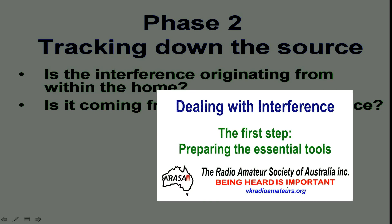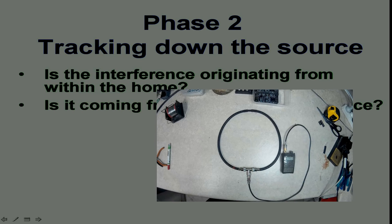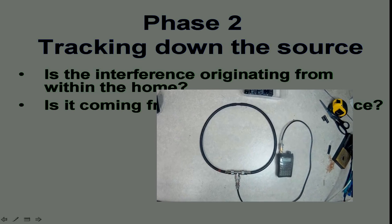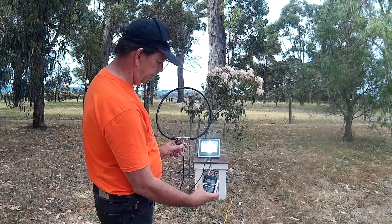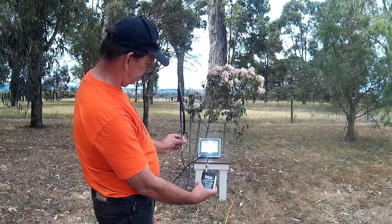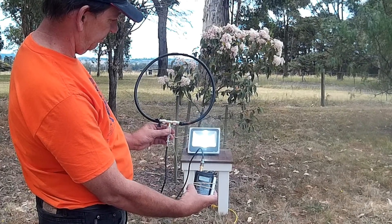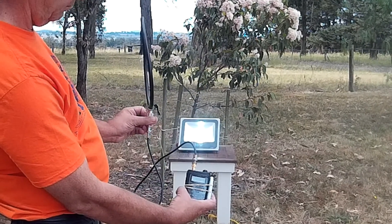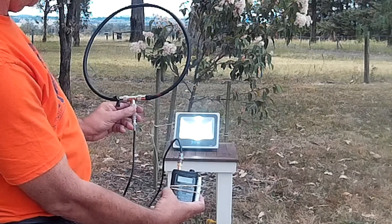In our previous video we constructed a simple DF loop antenna which can help here. The loop will pick up the interference but it's a balanced antenna. This means that when it's on edge to the interfering source it will be at its strongest, but when the loop is broadside to the source there is a phase cancellation and we hear a definite null in the interfering signal.